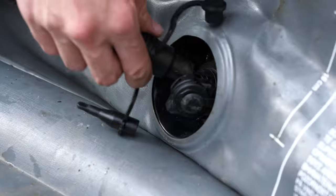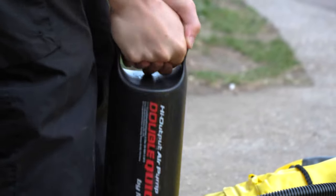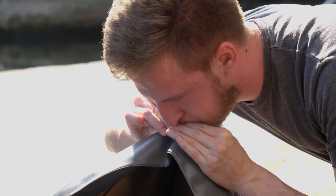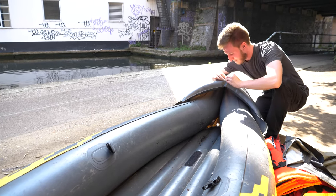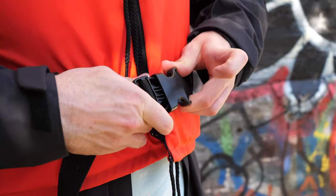In the centre of London, we're preparing for a different type of explore. Beneath the surface of Camden's bustling market lies a complex of tunnels, commonly known as the Camden Catacombs, and they're only accessible via the water.